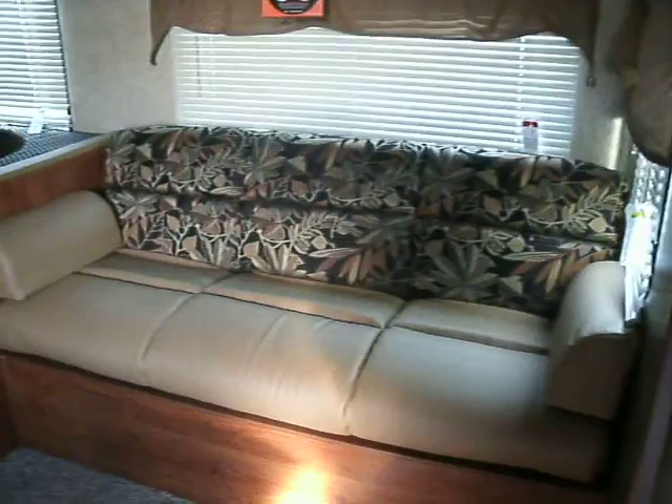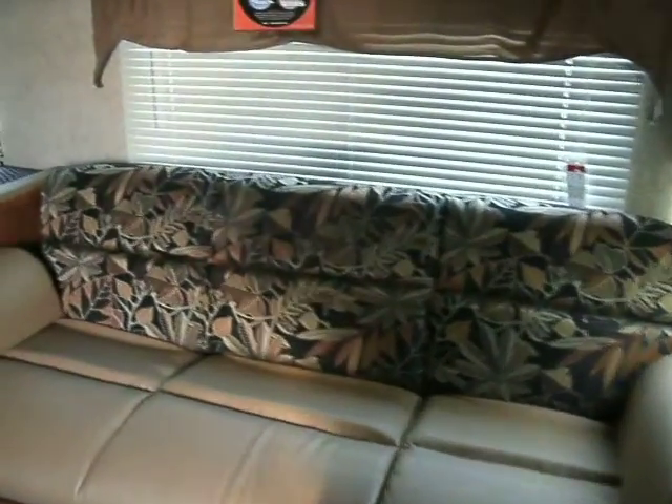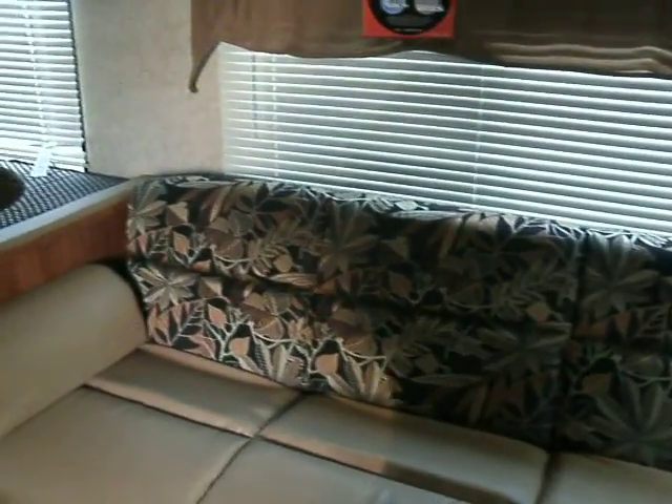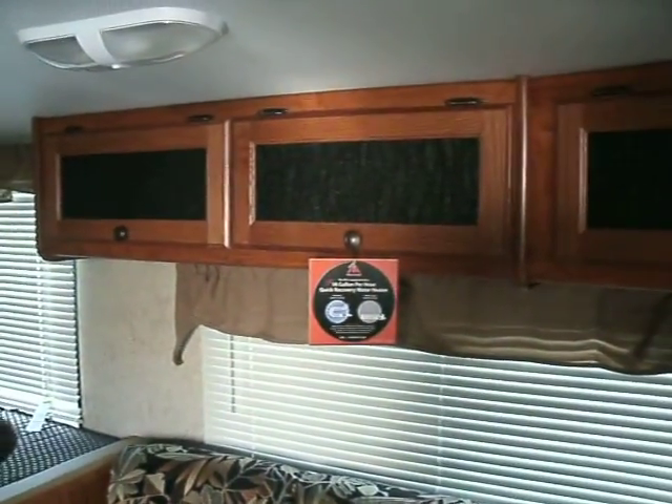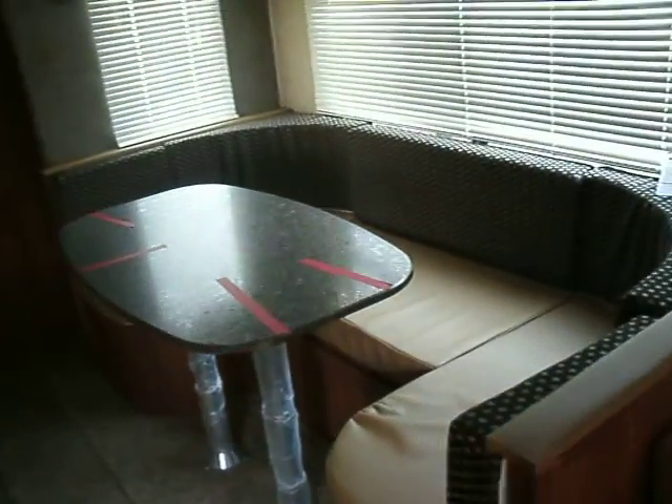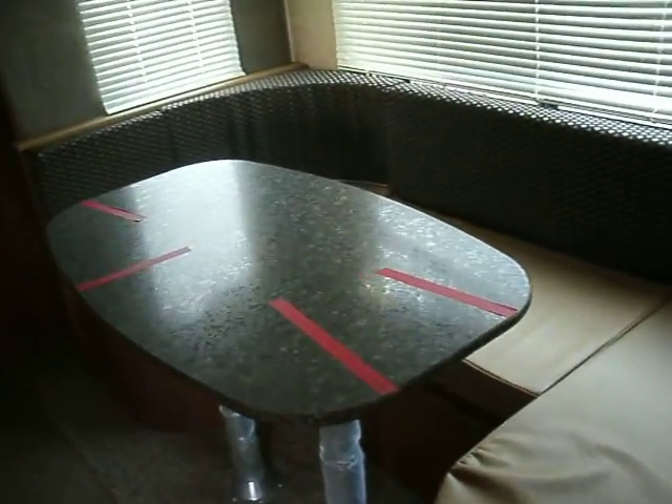We have a nice leather sofa — it's actually a leather and fabric combination. It makes into a bed, with storage above. We also have a large booth dinette that will make into a bed as well.